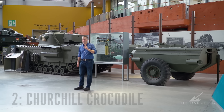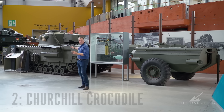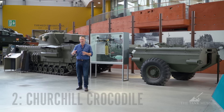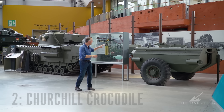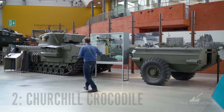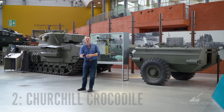My number two on my list is the Churchill Crocodile. I love the Churchill anyway, but the Crocodile is a completely fearsome tank — it's not really just a tank, it's also a flamethrower. This trailer here contains liquid rubber, oil and petrol — it's effectively napalm. You can work up the pressure and then fire a spout of napalm 120 yards long.